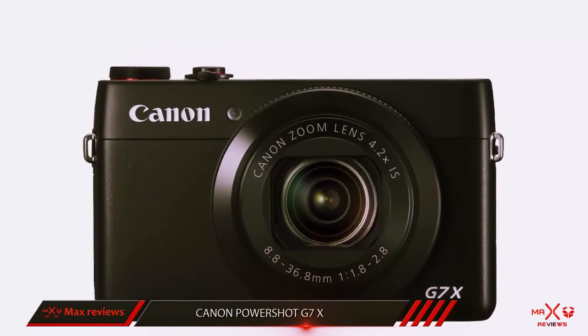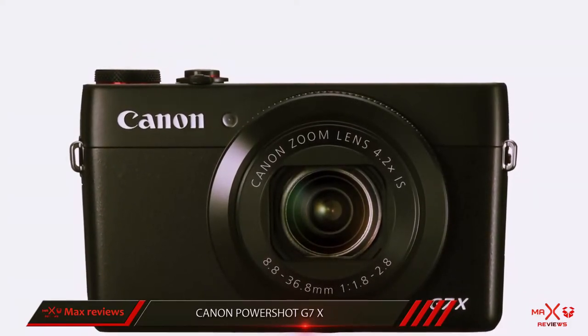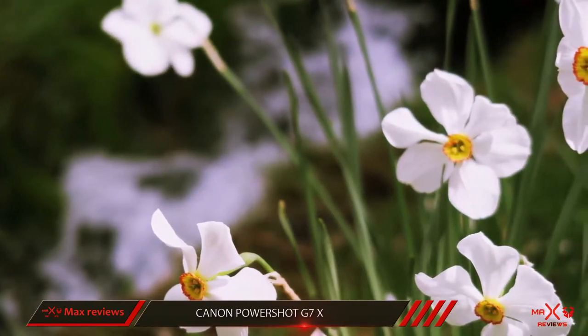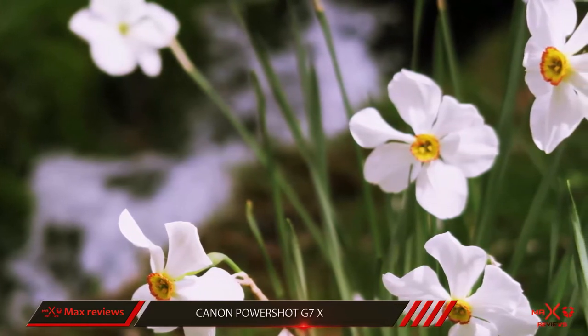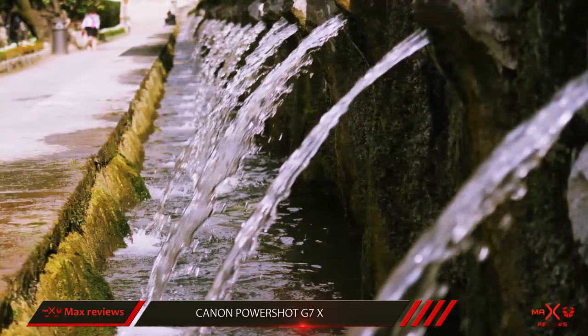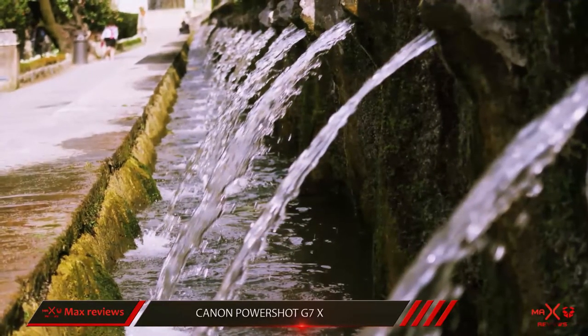Its performance speeds are strong — you will notice almost no shutter lag, and you can shoot full resolution images at up to 6.5 frames per second. The image quality you'll find in the Canon PowerShot G7X, thanks to its large 1-inch image sensor, is impossible for a smartphone camera or most point-and-shoot cameras to match.